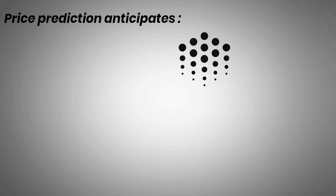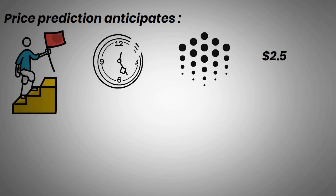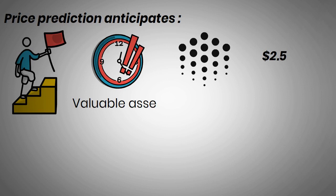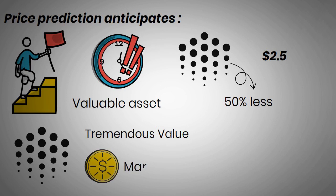Ocean price prediction anticipates the future price of Ocean Protocol cryptocurrency will touch a maximum price of $2.50. If it can reach the predicted price within the stipulated time period, it will be a valuable asset to the portfolio. The price of Ocean Protocol today is around 50% less than its all-time high. If the Ocean Protocol forecast moves as expected and tremendous value addition continues in the future, the value of the token and market cap will also increase. Ocean Protocol will be a good investment in the future.